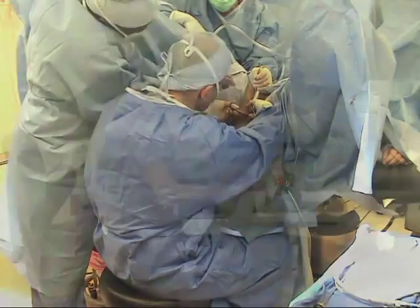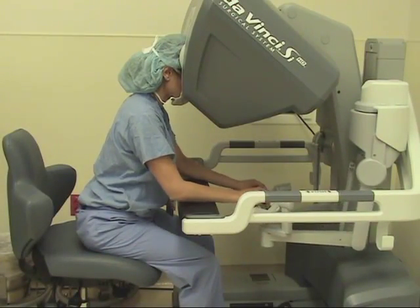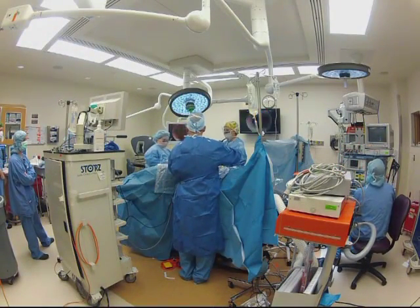Fortunately, many of the factors that contribute to the pain surgeons experience can be improved through education, modification of OR setup, and changes in surgeon posture.